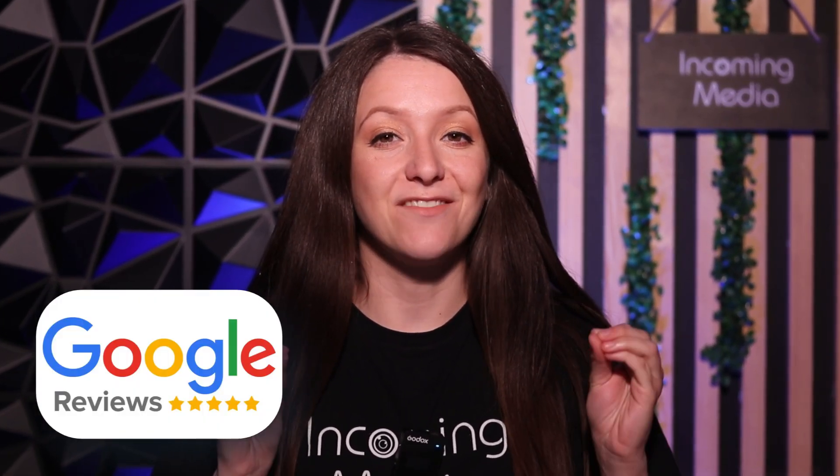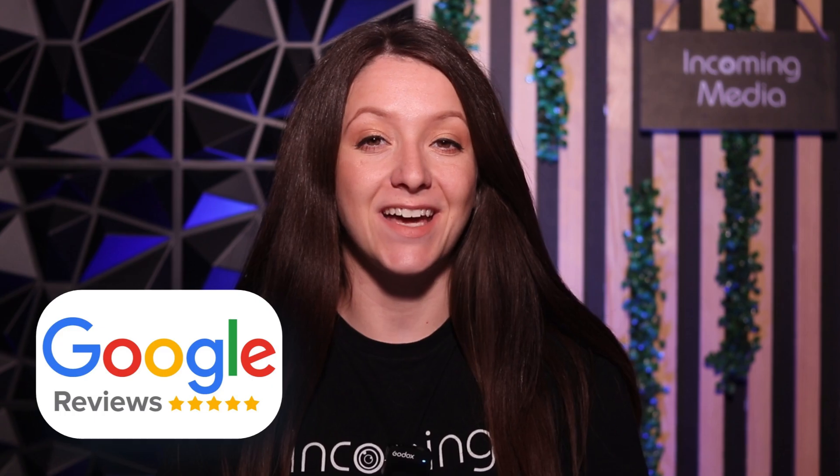If you've ever wanted to get more Google reviews for your business, this is the video that will teach you exactly how to do that and how to request Google reviews automatically from your clients. Let's get started.